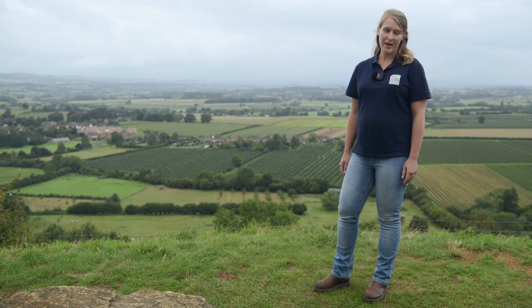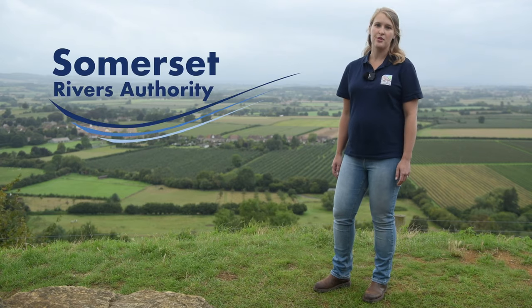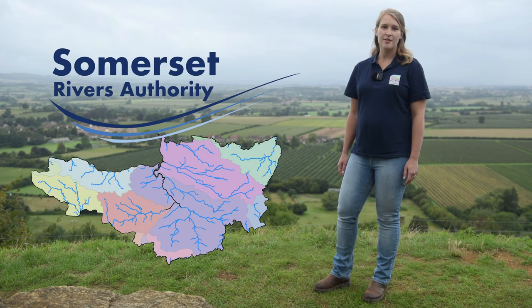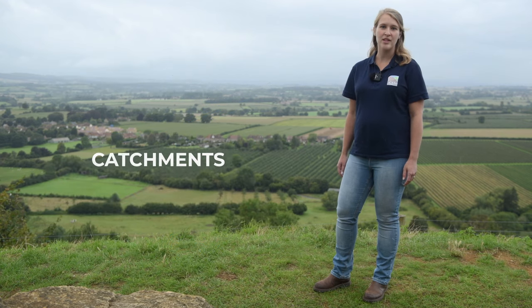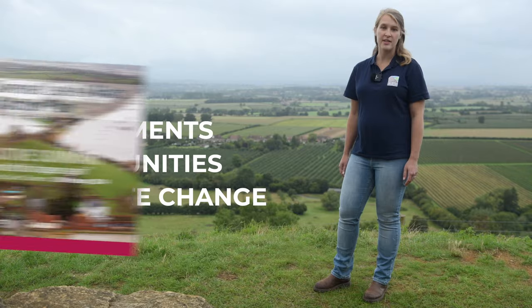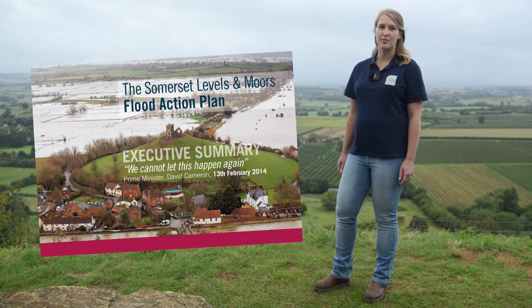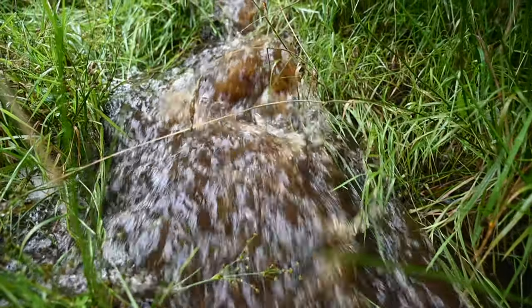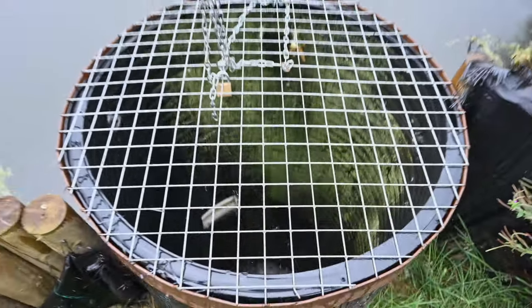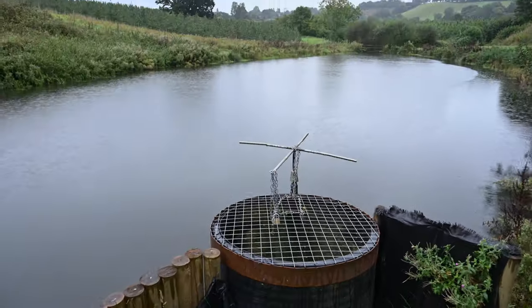The project has been match funded by the Somerset Rivers Authority, which has helped us deliver more in our catchment area. The SRA were keen to support us because Triple C is about catchments, communities and climate change, which is in line with their efforts to deliver the Somerset 20-year flood action plan. Triple C has given us the opportunity to develop techniques and knowledge in natural flood management by working with project partners and local communities.